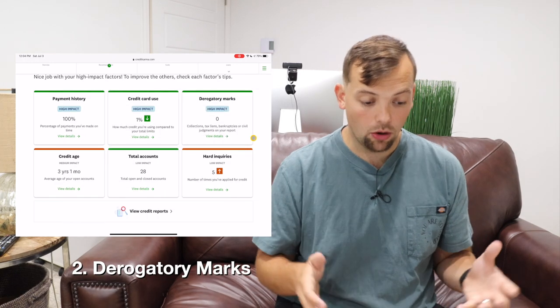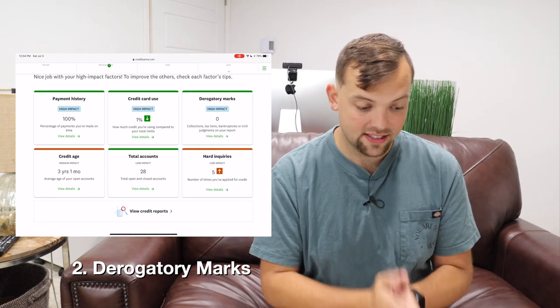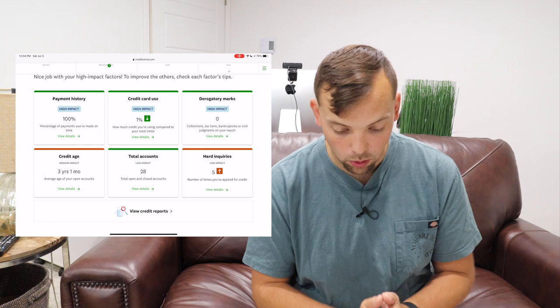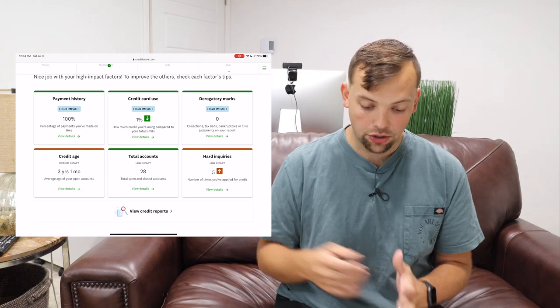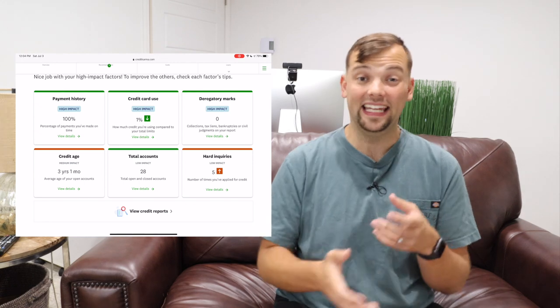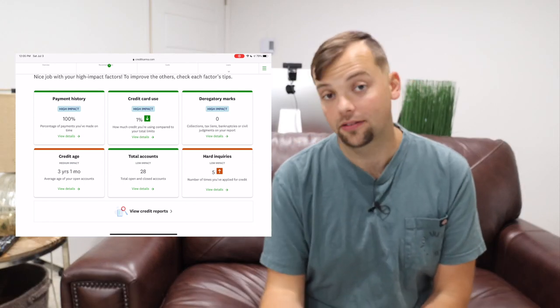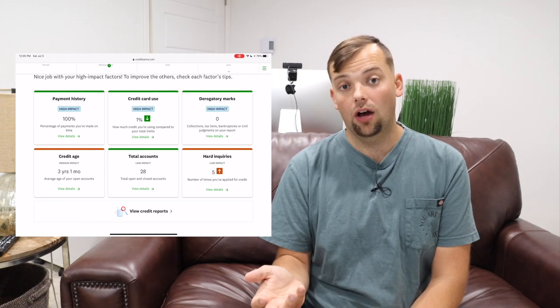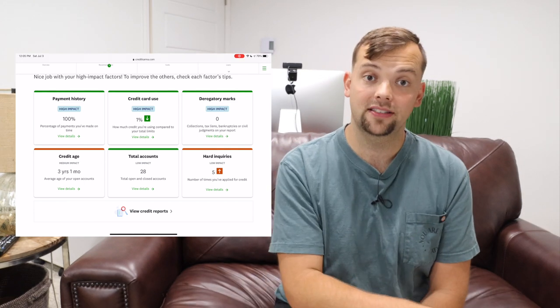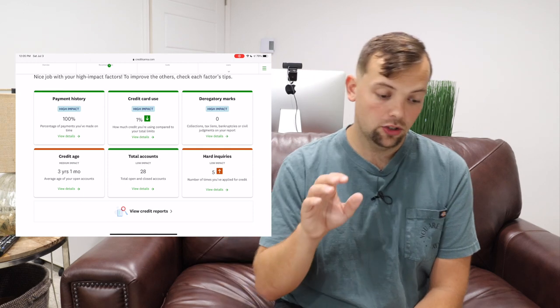The second category is derogatory marks. I have zero on my account. This includes collections, tax liens, bankruptcies, and civil judgments on your report — anything negative on your public record or accounts in collection. Those are going to be really bad for your credit score. If you're making your payments on time, hopefully you'll never get to that point.